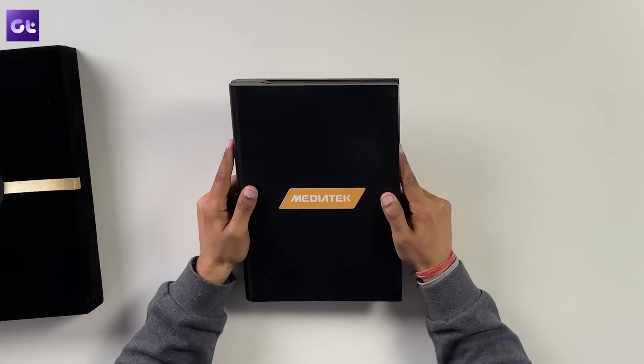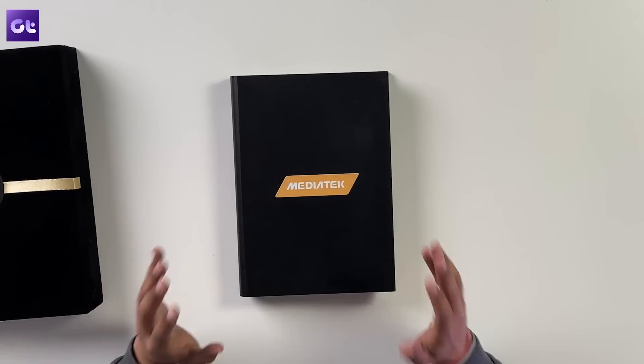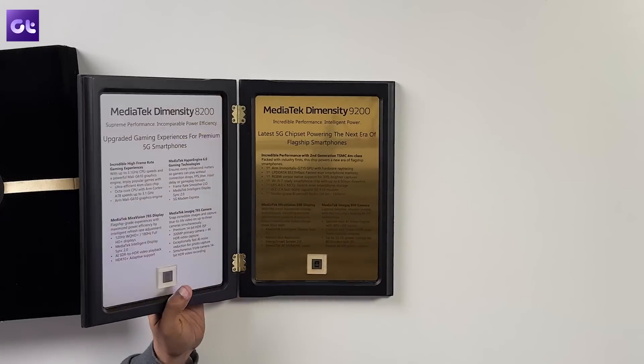The news of these all-new Dimensity 9200 and Dimensity 8200 processors has me super excited. But what's so great about them? Let's talk about it. This is Warren from Guiding Tech, and in today's video I'll be talking about why you too should be excited about MediaTek's upcoming new flagship processors. Let's get started.